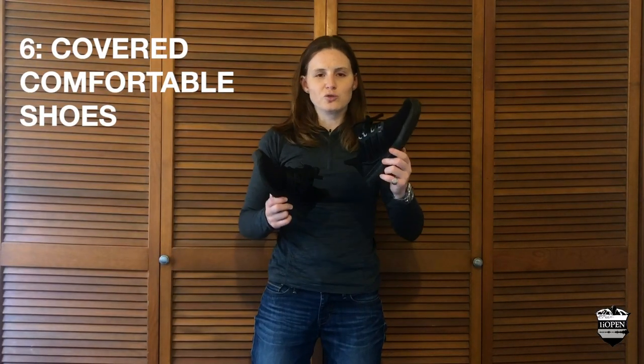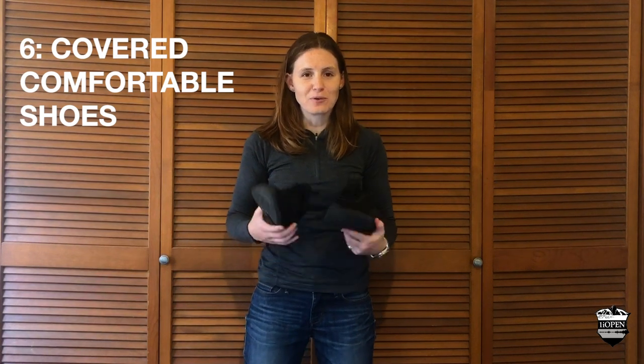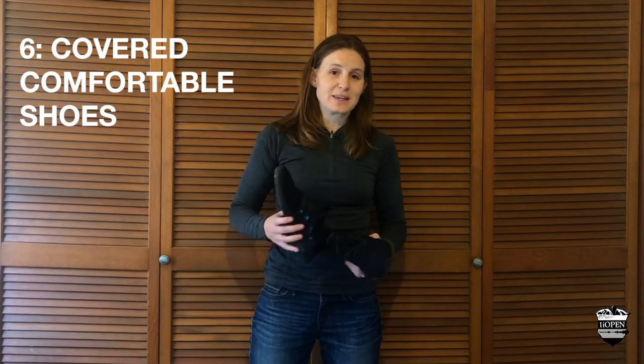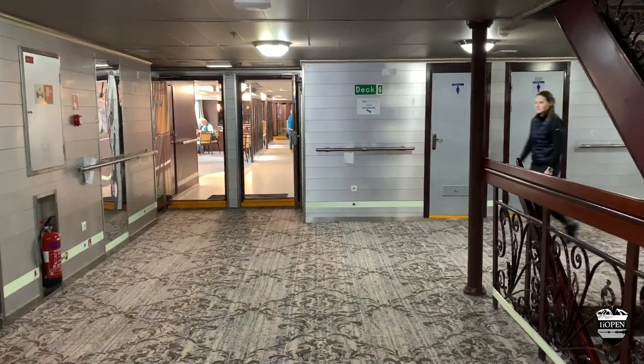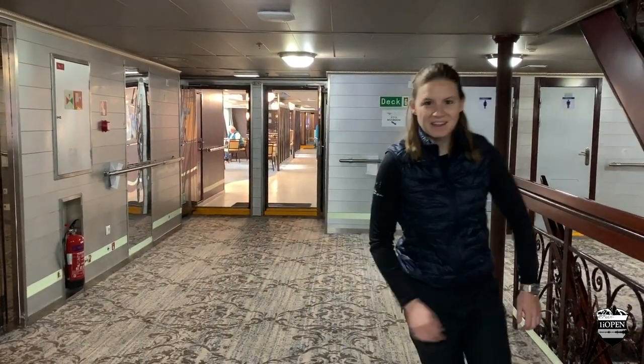Covered, comfortable shoes. Our cruise ship had a rule about not wearing slippers around the ship, which is ironic considering they gave them to us in our cabin. The rules are you have to be walking around in covered shoes. So I would recommend you bring something that technically slips on but is a covered shoe. Money-saving tip: don't get caught wearing slippers.